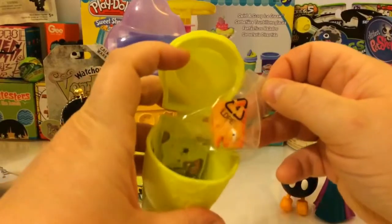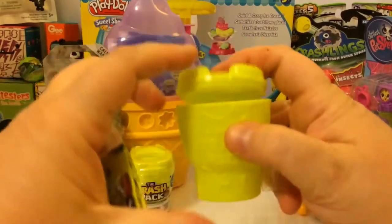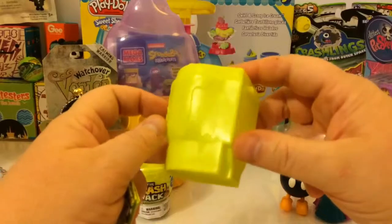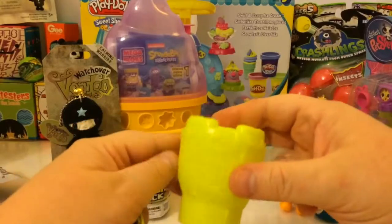Here's our first one. Ooh, moldy cheese. I can't wait to see that one. And what's the other one? Oh, I think that's the cockroach. I actually really like the container that these trashies come in. It's a toilet and it's overflowing and has bugs on it. It's pretty gross but cool at the same time.